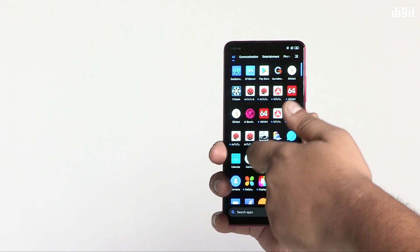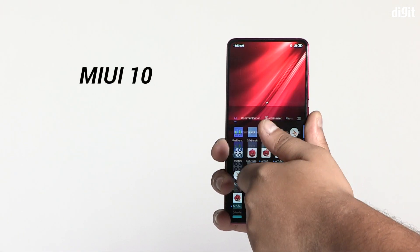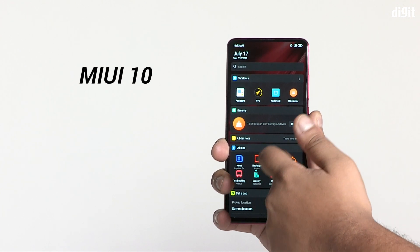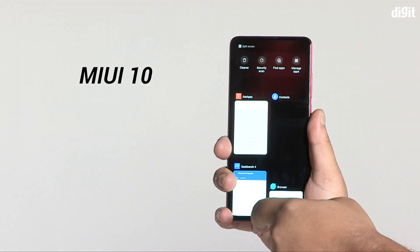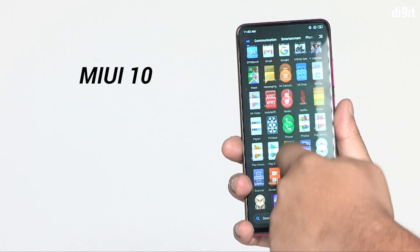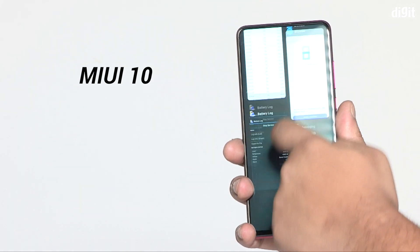The Redmi K20 Pro is no slouch either. It runs on MIUI 10, which is again based on Android 9 Pie but slightly different from other MIUI phones. It has an app drawer where you can get all your apps in one place, and the app drawer is also divided into multiple sections so you can reach your app pretty quickly. There are other deep-seated optimizations as well, including a new game mode called Game Turbo, where it houses all your games in one place and you can tweak settings and modes while gaming.